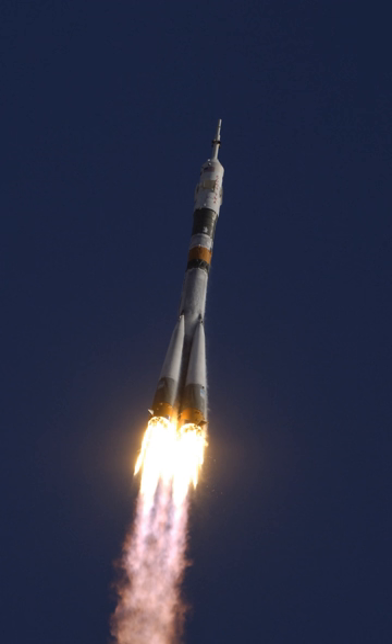The increased payload of the Soyuz U-2 allowed heavier spacecraft to be launched, while lighter spacecraft could be placed in higher orbits, compared to those launched by Soyuz U rockets. In 1996, it was announced that the Soyuz U-2 had been retired, as the performance advantage gained through the use of Synton did not justify the additional cost of its production.